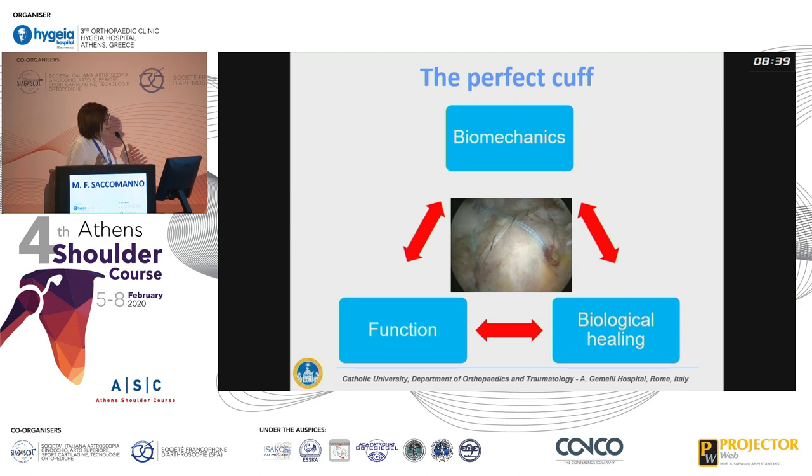Regardless of the technique and approach we use, we aim to get a perfect repaired cuff. What does a perfect repair mean? It means a stable construct from a biomechanical standpoint, very good function, a happy patient with full recovery of range of motion, full strength recovery, and the ability to return to work and sport activity. Even in 2020, we are still hoping for biological healing.